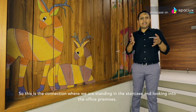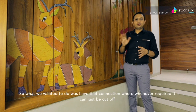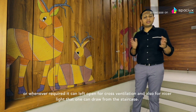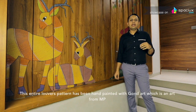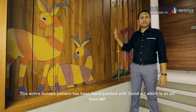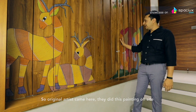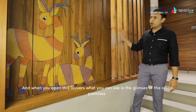This is the connection where you are standing in the staircase and looking into the office premises. What we wanted to do is have that connection where whenever required it can just be cut off, or whenever required it can be left open for cross ventilation and also for natural light that one can draw from the staircase. This entire louvers pattern has been hand painted with Gond art, which is an art form from Madhya Pradesh. The original artist came here and did this painting on site, and when you open these louvers, what you can see is glimpses of the office premises.